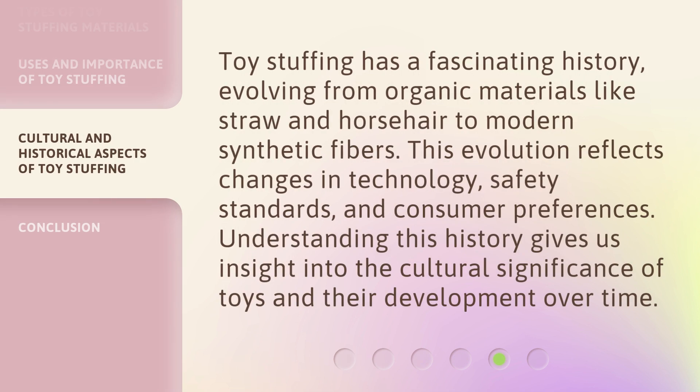Toy stuffing has a fascinating history, evolving from organic materials like straw and horsehair to modern synthetic fibers. This evolution reflects changes in technology, safety standards, and consumer preferences. Understanding this history gives us insight into the cultural significance of toys and their development over time.